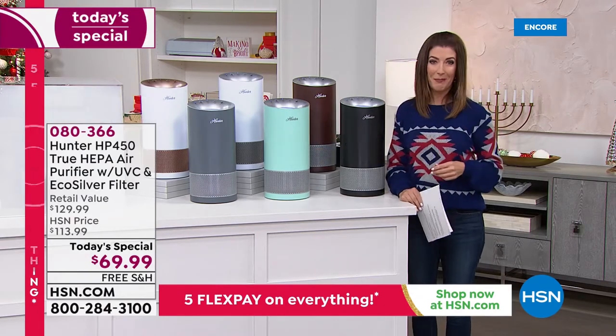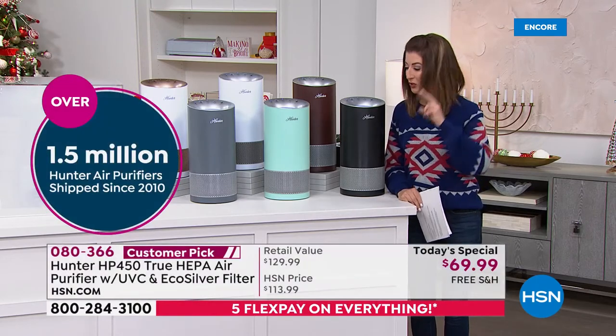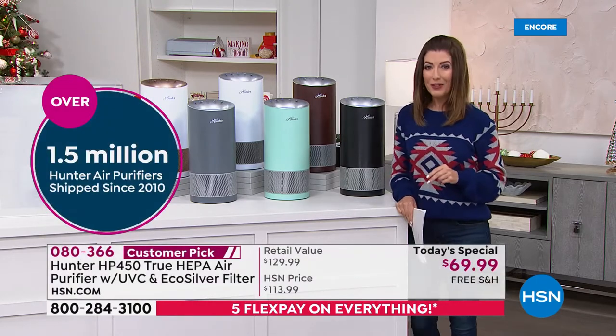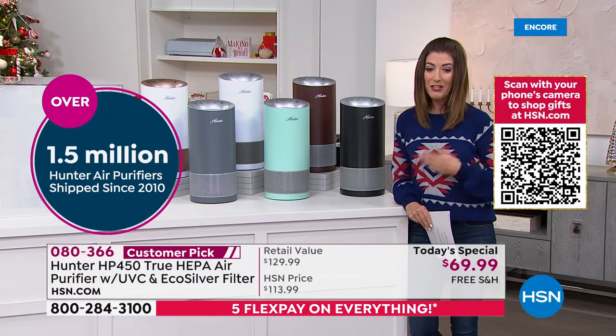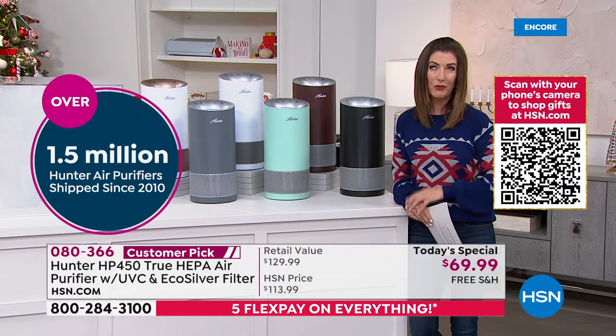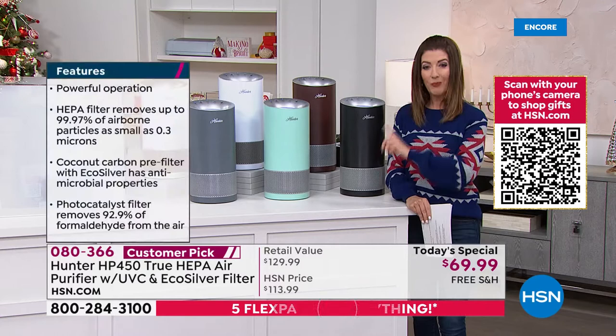We've never offered this model at this incredible low price. It's only one day and we have a shortened presentation — I know they're going to go quickly. Place your order online at HSN.com. They're in stock and ready to ship.